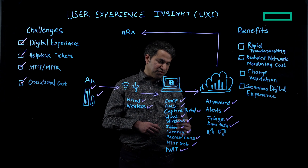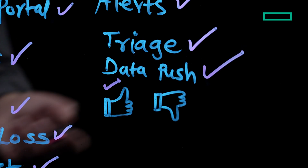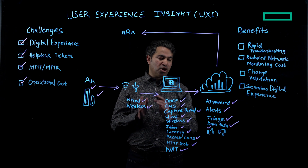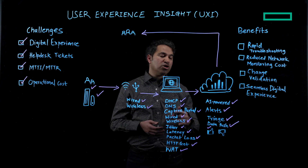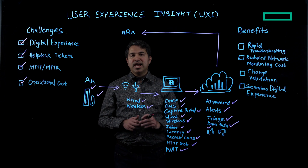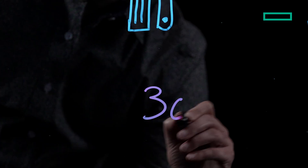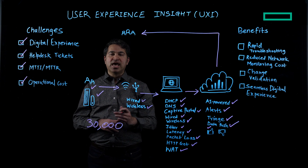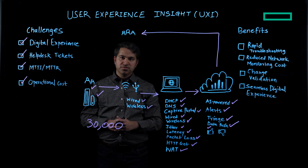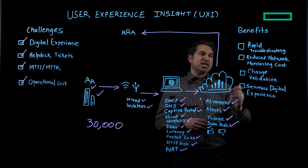We also have an AI Ops incident detection feature where issue alerts from users are sent to UXI's machine learning model via a feedback mechanism. The model learns over time, ensuring generated alerts are relevant and reducing critical alert fatigue. Unlike a user, the UXI sensor is always on, running 30,000 tests per day, with cellular backhaul capability and the ability to detect power outages, enabling IT teams to tackle extreme network monitoring use cases.